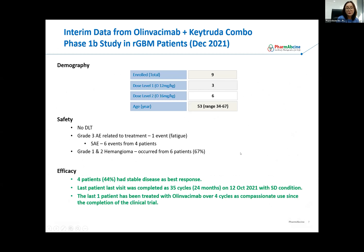I'm going to briefly cover the interim data from the Olinvacimab-Keytruda combo Phase 1b study in rGBM patients. This study's treatment has been completed, and we are following one patient. In total, nine patients were recruited in two cohorts: the first cohort was treated with 12 mg/kg Olinvacimab, and the second with 16 mg/kg Olinvacimab. Keytruda was at 200 mg flat dose. There was no DLT, and this combo treatment was well-tolerated among all these very sick patients. The only adverse event associated with Olinvacimab was, again, hemangioma, occurring in six patients.